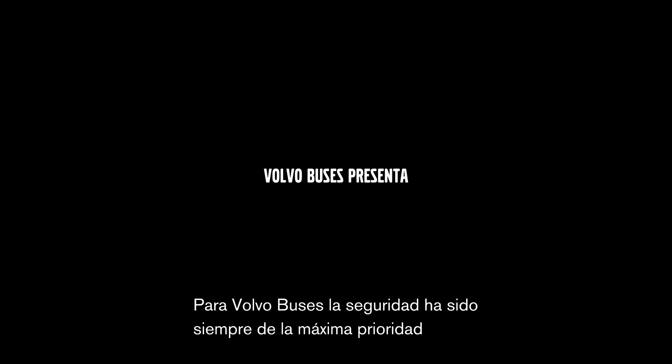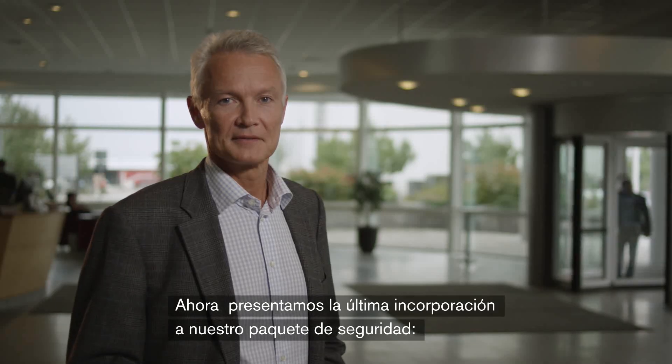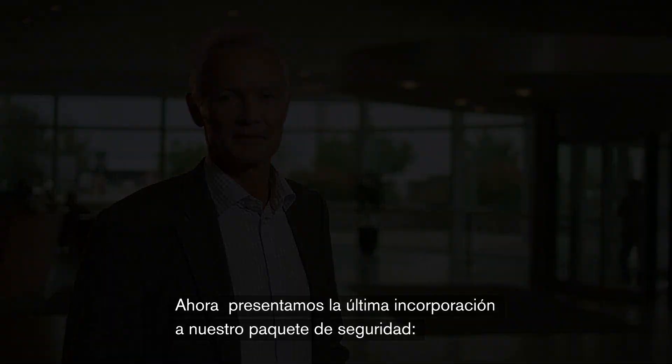Volvo buses has always had a strong focus on safety and we have a reputation for keeping a high safety standard. We are now going to present the latest addition to our safety package, the forward collision warning and emergency braking system.